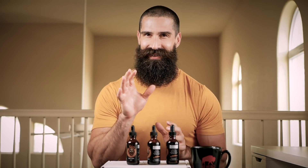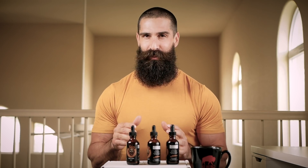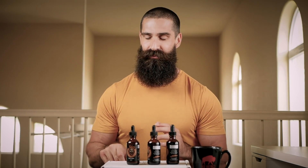Alrighty, last but certainly not least, this is something special from Royal Beardsmen. I say special because today is their official release date for this.